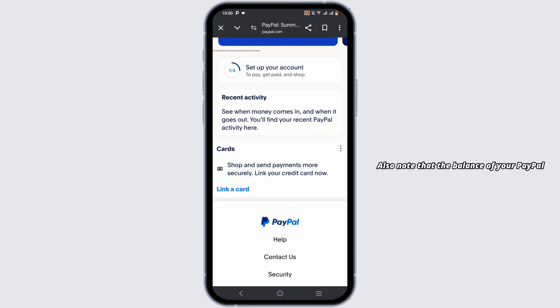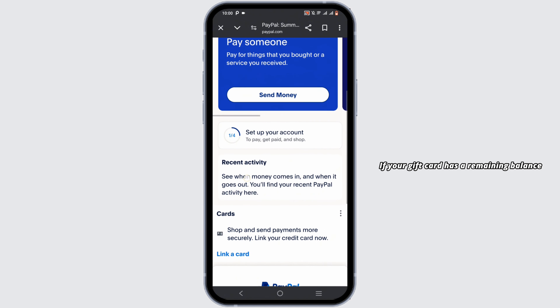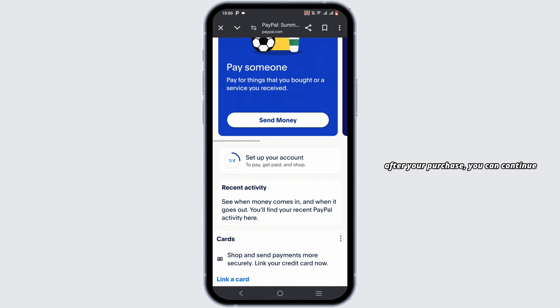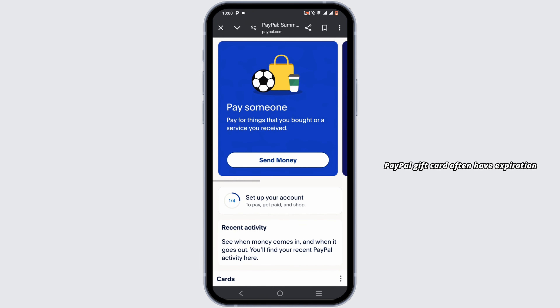Also note that the balance of your PayPal gift card will be deducted from your total purchase. If your gift card has a remaining balance after your purchase, you can continue using it for future purposes as well. PayPal gift cards often have an expiration date, so make sure to check the expiration date and also the price limit. That sums up the tutorial — thank you so much for tuning in.